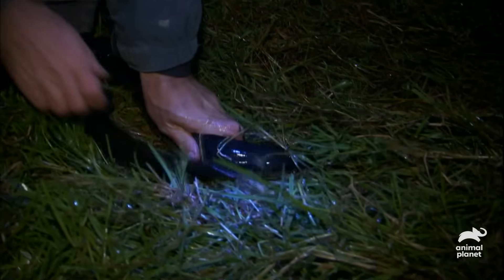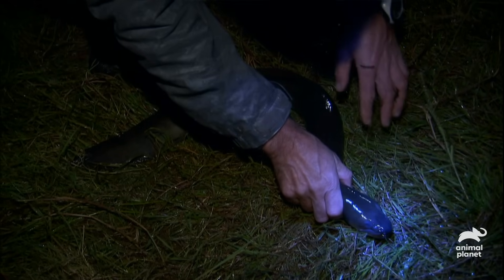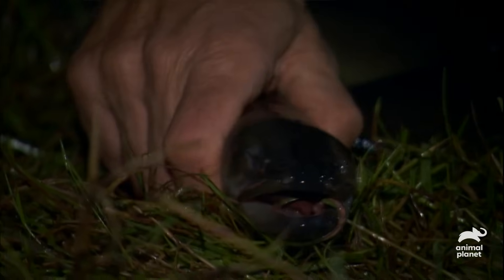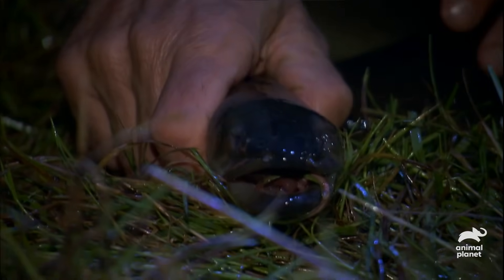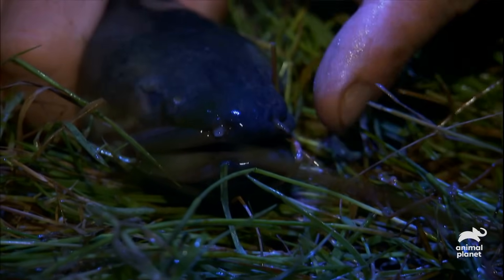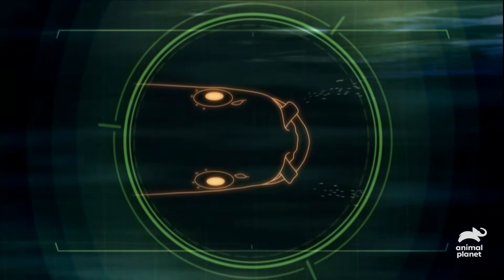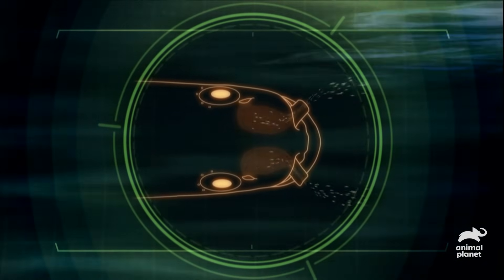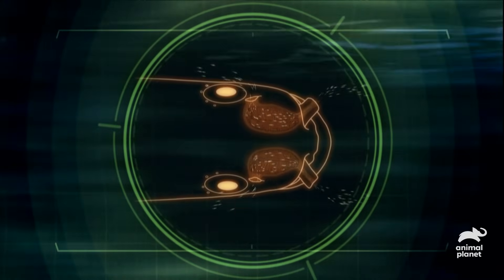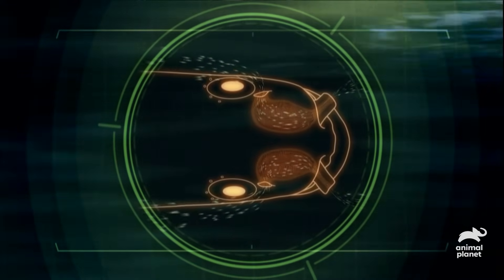It doesn't feel like a normal fish at all — very smooth skin. They do actually have scales, but they're embedded under a layer of skin. Not very big eyes; they don't really use their eyes to hunt, but they do use smell. You can see what looks like a pair of horns on the front of the head — these structures are tubes that funnel water into enlarged nasal chambers. The eel's sense of smell is even more sensitive than that of a great white shark.